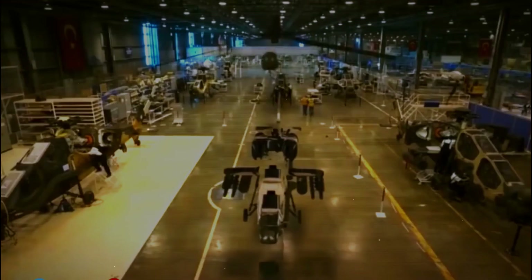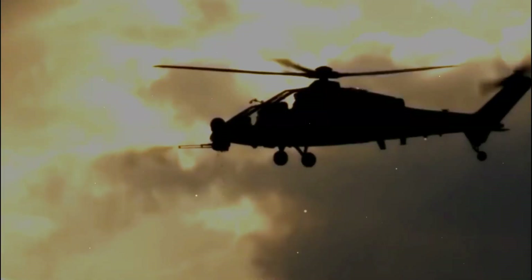The helicopter is designed for armed reconnaissance and attack missions in hot and high environments and rough geography in both day and night conditions.